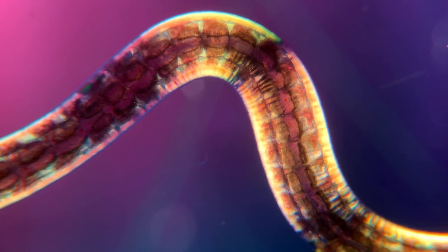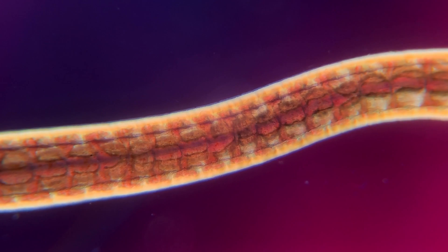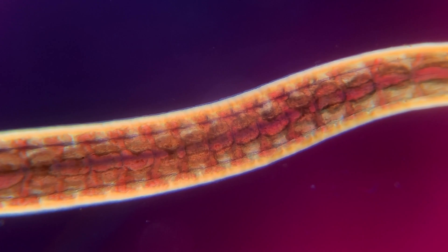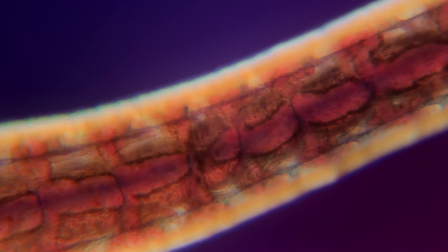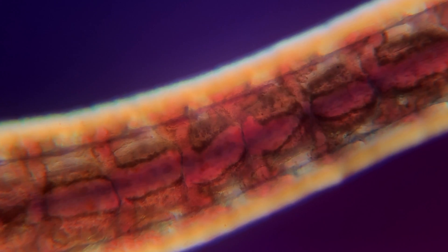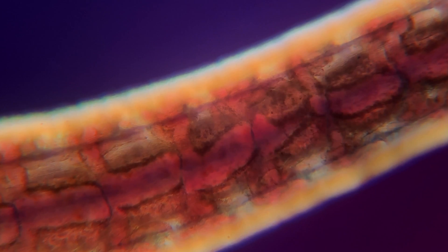Annelid worms shine brightly in polarized light because they are essentially a tube of muscles filled with blood vessels and a digestive tract. Here you are able to see how the worm moves its blood around. Some, but not all, use these peristaltic movements to squeeze blood through their blood vessels — just like the movements that squeeze your food from your stomach to the exit.